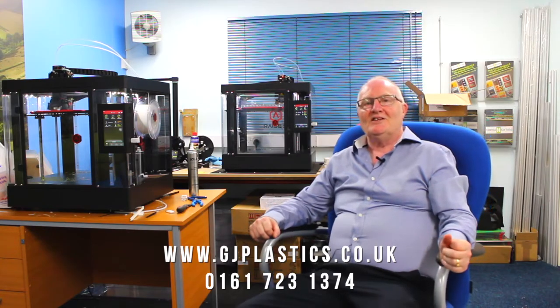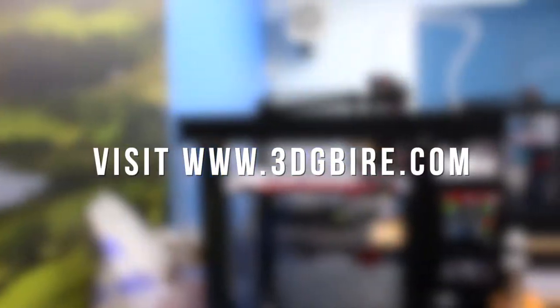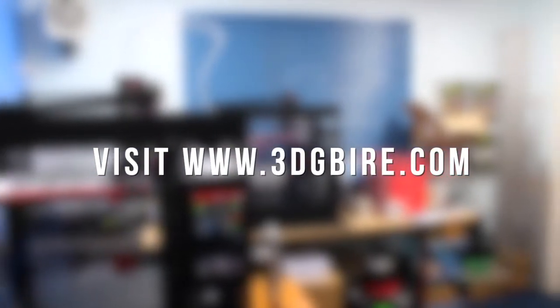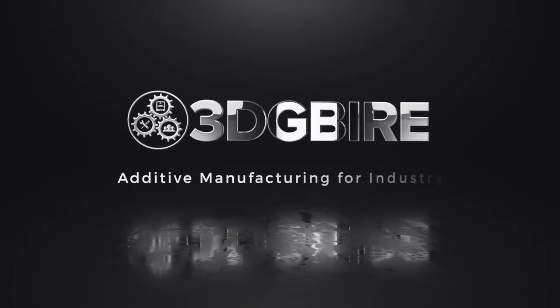Keep looking at www.gjplastics.co.uk and you'll keep finding more products coming on that are utilising 3D print — some will be just 3D printing and some will be component parts that fit into the products themselves. If you are considering adopting additive manufacturing into your business or want to find out more, visit www.3dgbire.com or give us a call on 01257 228 411 to speak to one of our experts.